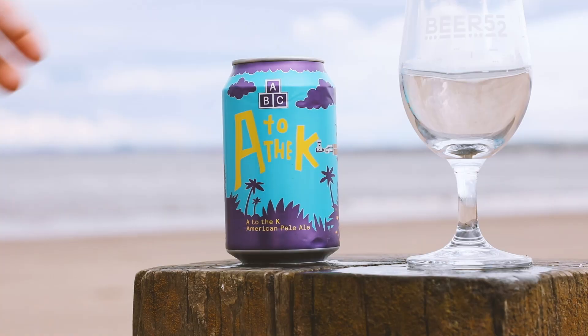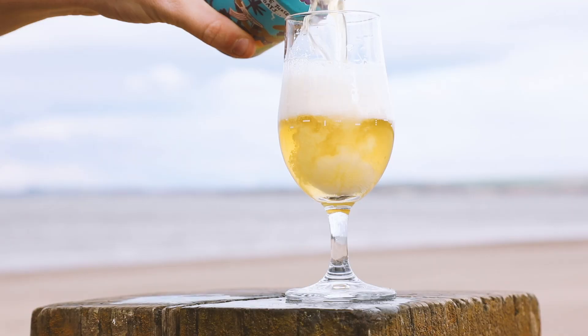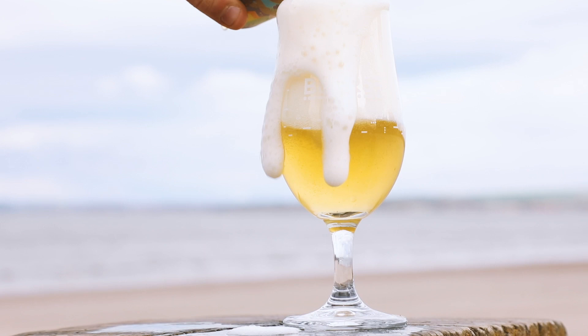Alphabet are new to the Beer 52 box but not to the UK brewing scene, with their A to the K Oatmeal Pale packed full of fresh hop bitterness and lots of tropical fruit flavours, with even more oats added for a smooth finish.